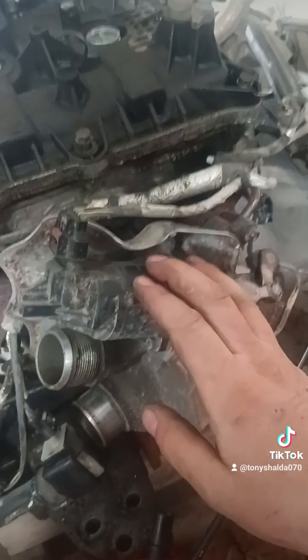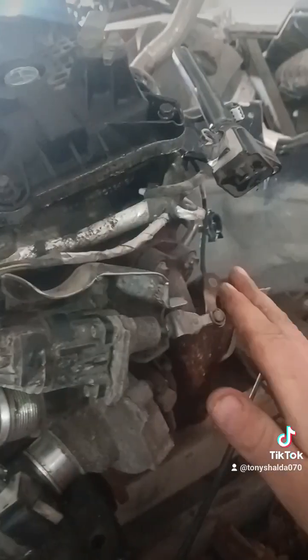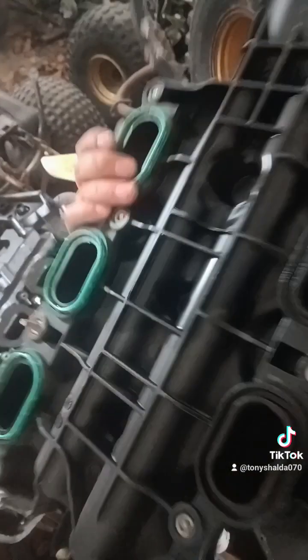The turbos on the new EcoBoost are electronically actuated, not vacuum actuated. That means the PCM can run them through a self-test cycle if the engine has been idling a long time. Instead of the wastegates carboning up and sticking, the engine runs them through a full range of cycles to prevent that. This makes these turbos many times more reliable.